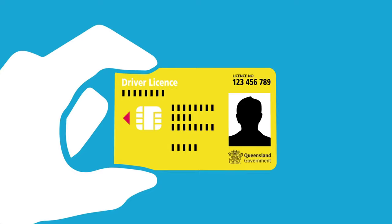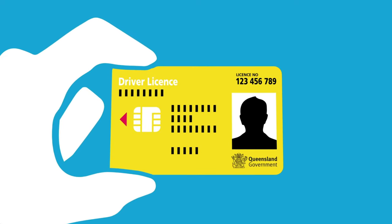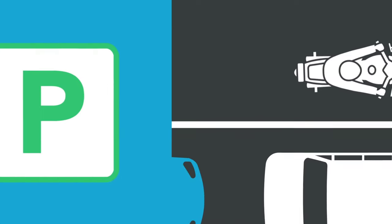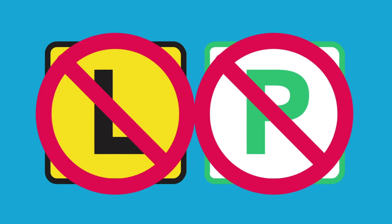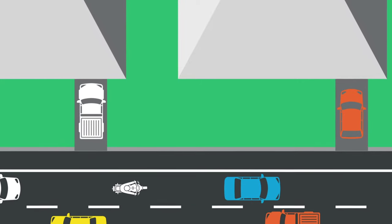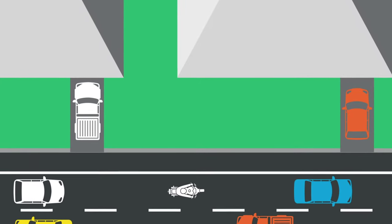You need to have plenty of on-road experience to ride on a road shoulder safely, so only fully licensed riders can ride on road shoulders — no L or P plate riders are allowed. It's also illegal to ride on road shoulders on roads where the speed limit is less than 90 kilometres an hour.